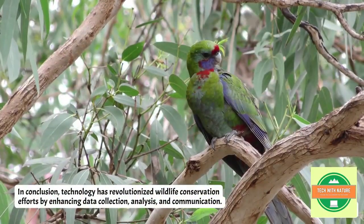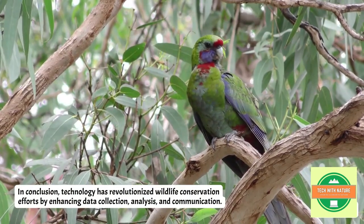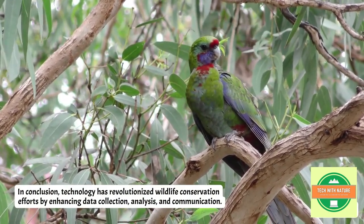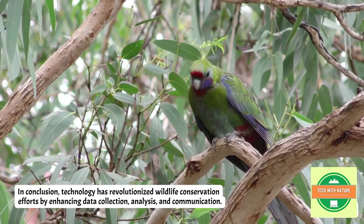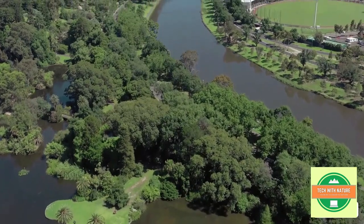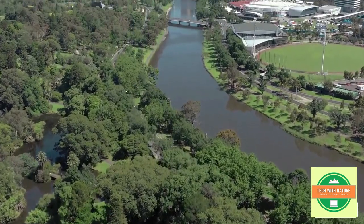In conclusion, technology has revolutionized wildlife conservation efforts by enhancing data collection, analysis, and communication. This is all about how technologies are helping in the conservation of forests and wildlife.